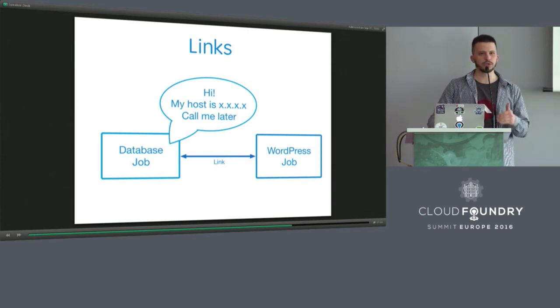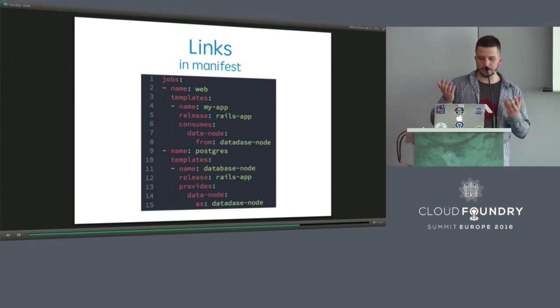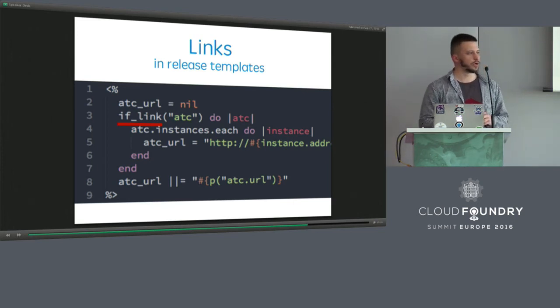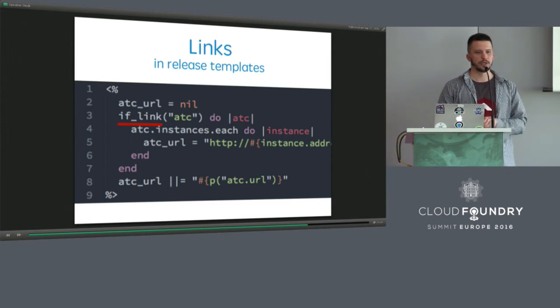So what do links look like? In the manifest, we only need to show which job provides a link and which job consumes it. BOSH director will allow them to pass this information. In release templates, there will be additional functions that allow us to retrieve this information. This example is taken from the Concourse BOSH release — and this is the reason I like Concourse, because they take all recent changes from BOSH and apply them to their releases. You can find a lot of interesting stuff there.